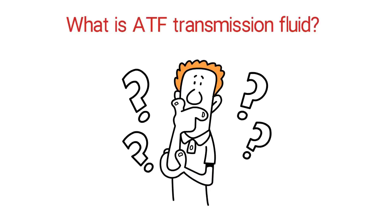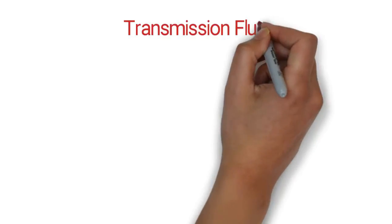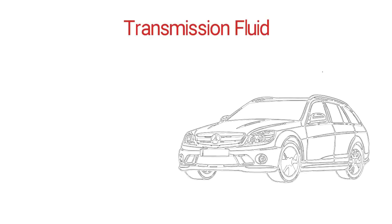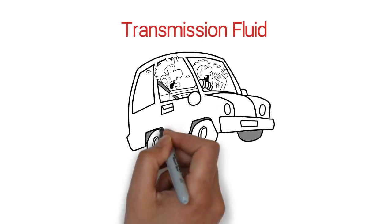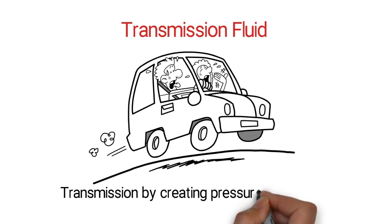What is ATF transmission fluid? Transmission fluid is used in automatic transmission cars as a lubricant that keeps the transmission from overheating and helps power the transmission by creating pressure and torque.